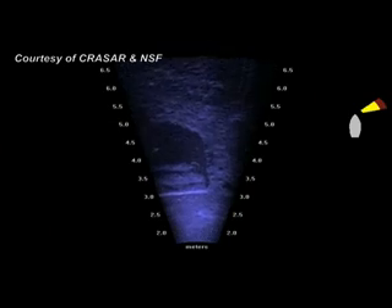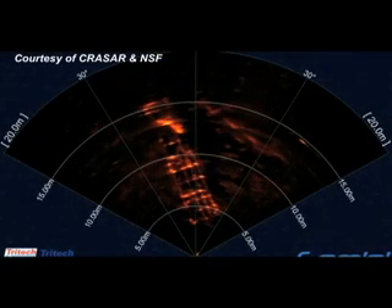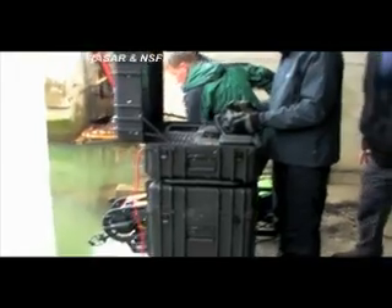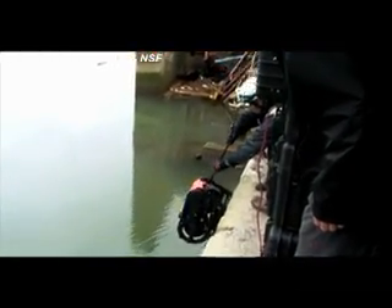You're looking at the destruction from the earthquake and tsunami that hit Japan in March in a way you haven't seen before. This sonar image was taken by underwater robots operated by a team that included researchers from USF's Center for Ocean Technology.